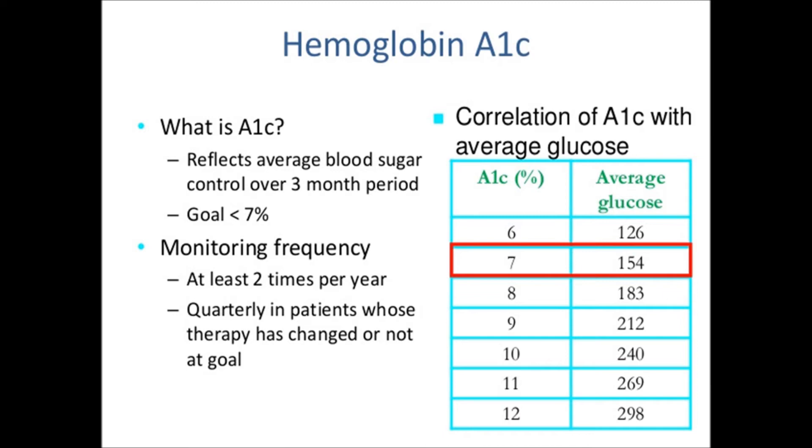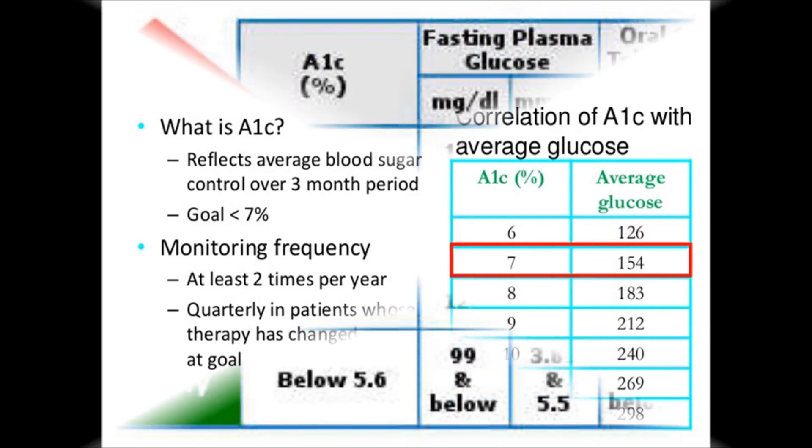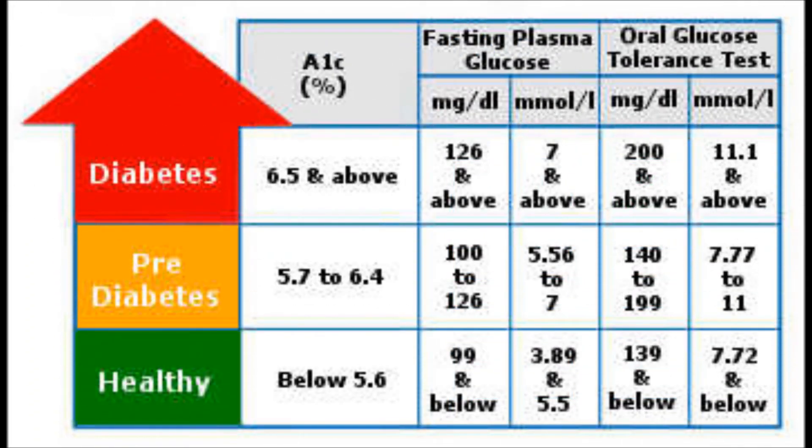If you have a high A1C, then you aren't controlling your blood sugar very well, which has the potential to cause more related problems. Where the A1C is better indicated is how you are controlling your blood sugar over simply testing once or twice a week, because the A1C looks at your average blood glucose level over that 3-month period.